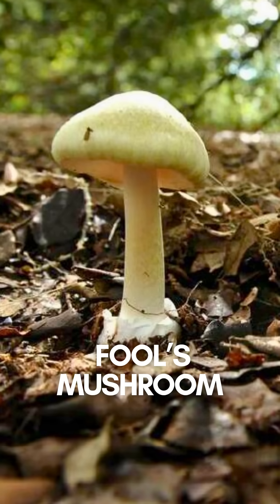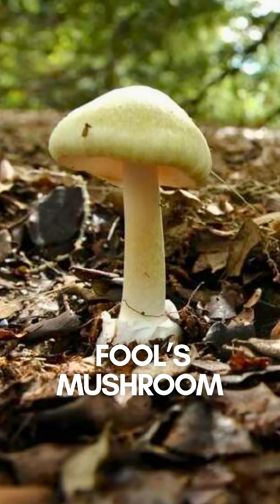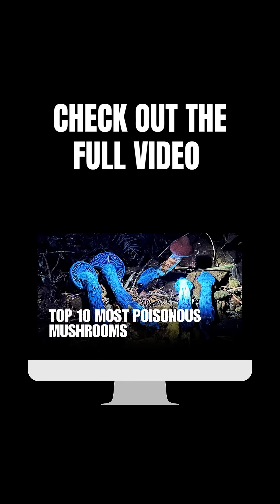Number 6: Fool's mushroom. Looks like a button mushroom, but one bite and your liver and kidneys are done for. Check out the full video.